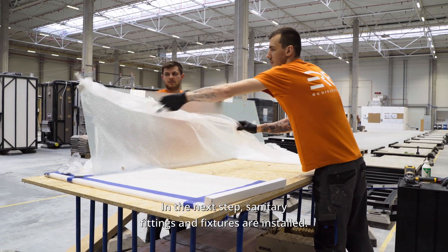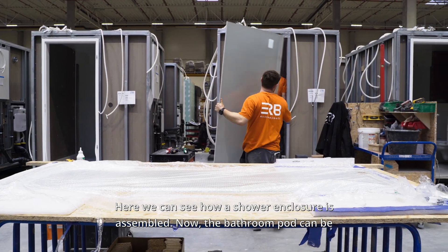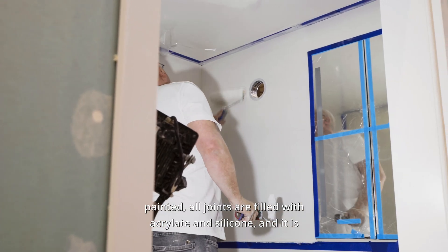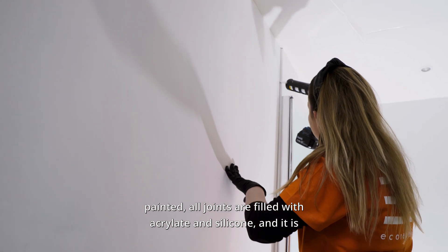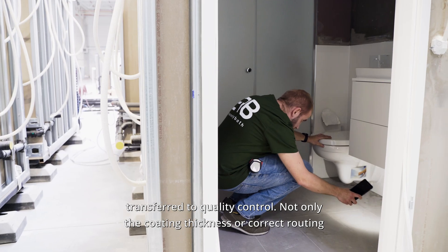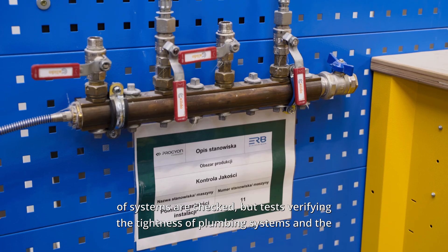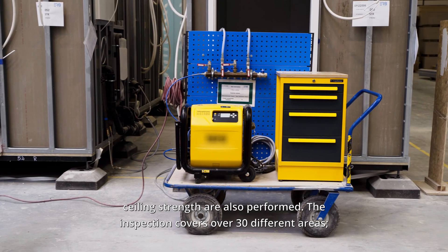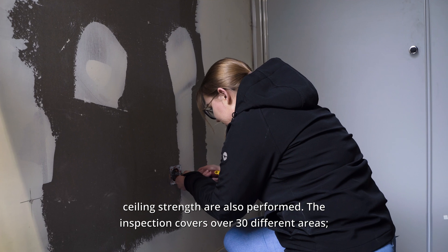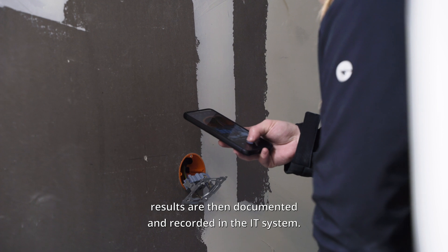In the next step, sanitary fittings and fixtures are installed — here we can see how a shower enclosure is assembled. The bathroom pod can then be painted. All joints are filled with acrylate and silicone, and it is transferred to quality control. Not only the coating thickness or correct routing of systems are checked, but tests verifying the tightness of plumbing systems and ceiling strength are also performed. The inspection covers over 30 different areas, and results are documented and recorded in the IT system.